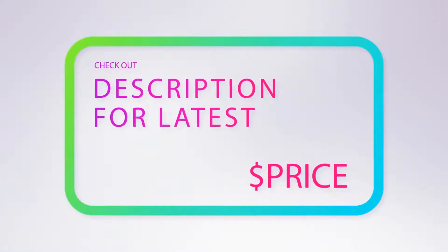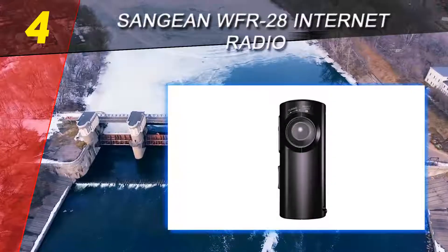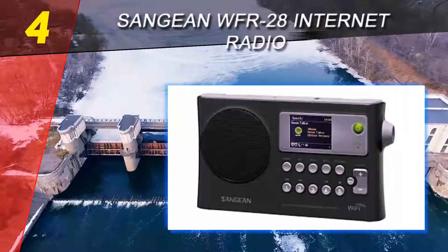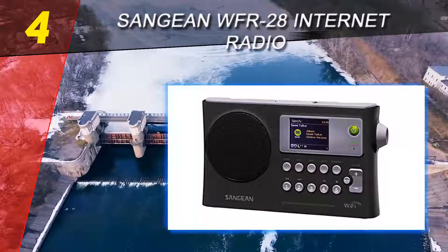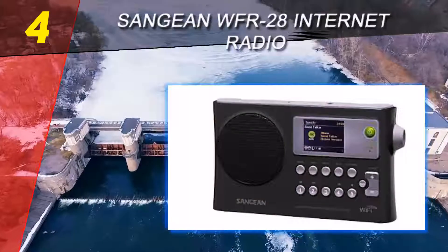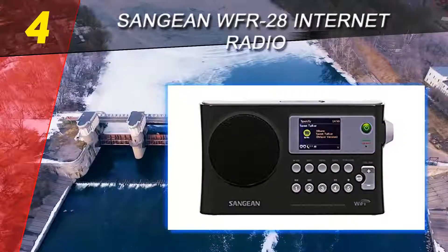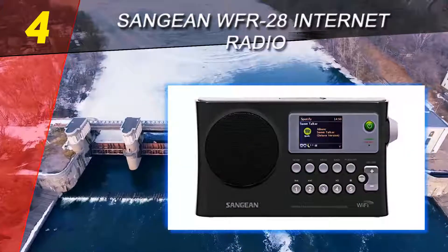Coming in at number four on our list is the Sangean WFR-28 Internet Radio. The Sangean WFR-28 is a very portable Wi-Fi radio with audio media streaming capabilities. Users can access over 16,000 internet radio stations as well as stream music from Spotify. The sound quality doesn't particularly stand out, but for the size it's quite decent, providing a solid radio listening experience at a reasonable price.